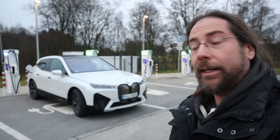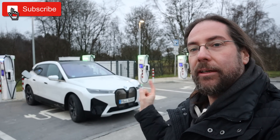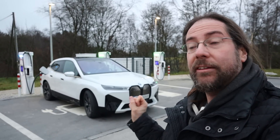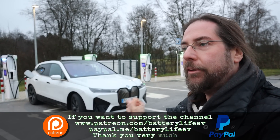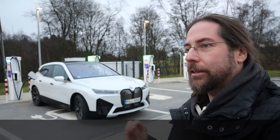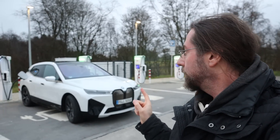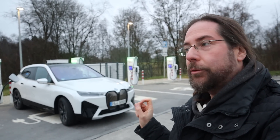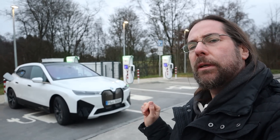Good morning everyone, thanks for hanging out with me. It's time to do the 130 kilometers an hour range test with the BMW iX50. This car has a 111 kilowatt hour battery — the biggest battery I've ever driven — and 105 kilowatt hours can be used. It's all-wheel drive with 523 horsepower, but I will drive in efficient mode, which I think makes it rear-wheel drive only.